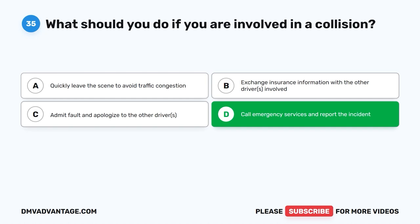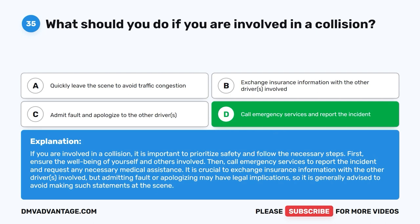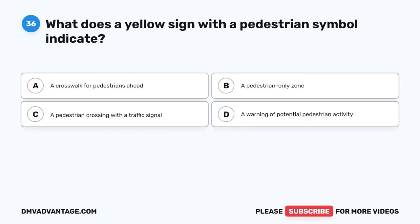The correct answer is D: Call emergency services and report the incident. If you are involved in a collision, it is important to prioritize safety and follow the necessary steps. First, ensure the well-being of yourself and others involved. Then, call emergency services to report the incident and request any necessary medical assistance. It is crucial to exchange insurance information with the other drivers involved. But admitting fault or apologizing may have legal implications, so it is generally advised to avoid making such statements at the scene.